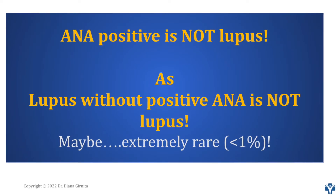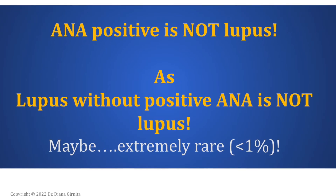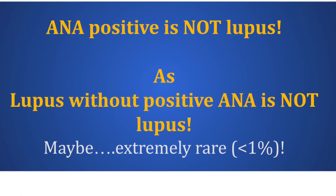It is important to remember that a positive ANA test does not mean that you have lupus, as lupus without a positive ANA is not really lupus.